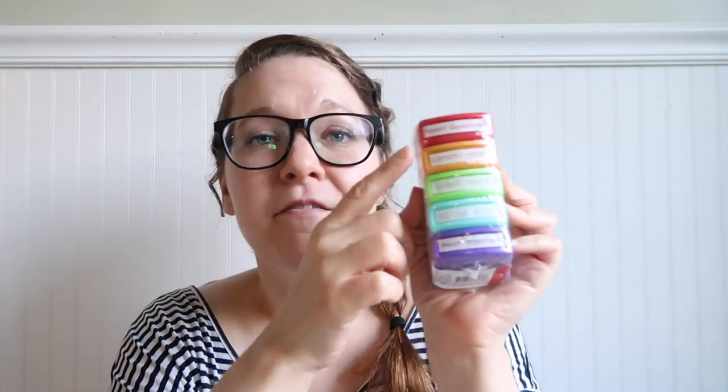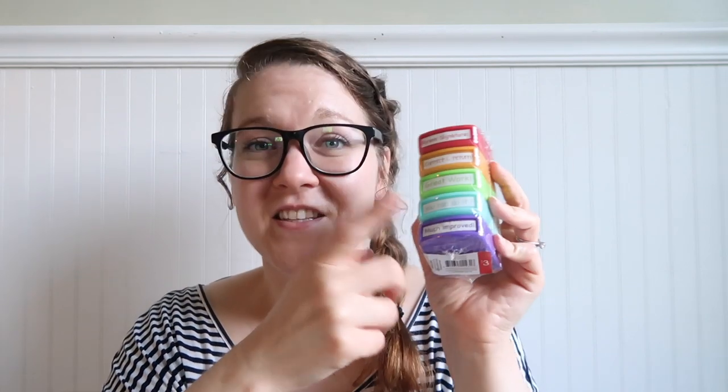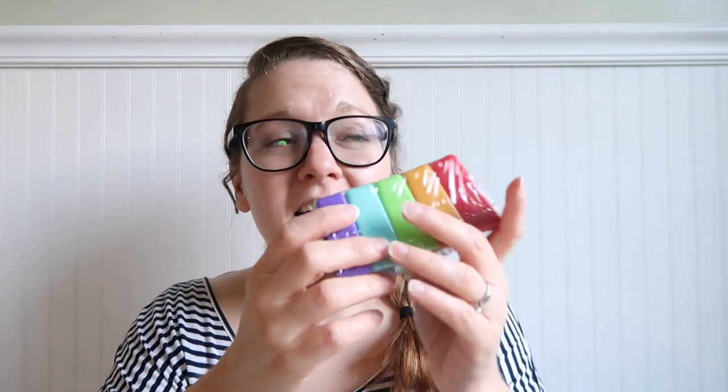I also found these stamps with different sayings on them — 'parent signature,' 'correct and return,' 'great work,' 'you can do it,' and 'much improved.' I just think this is really fun — a comment and a stamp. These were three dollars and I want to try to use more stamps this year. I loved stamps as a kid, so I want to be able to provide that love of stamps for my students.